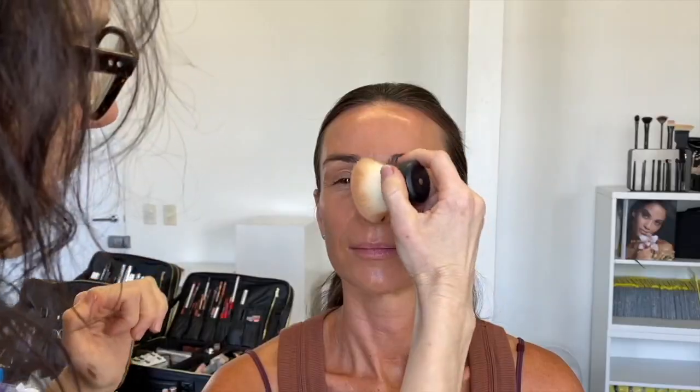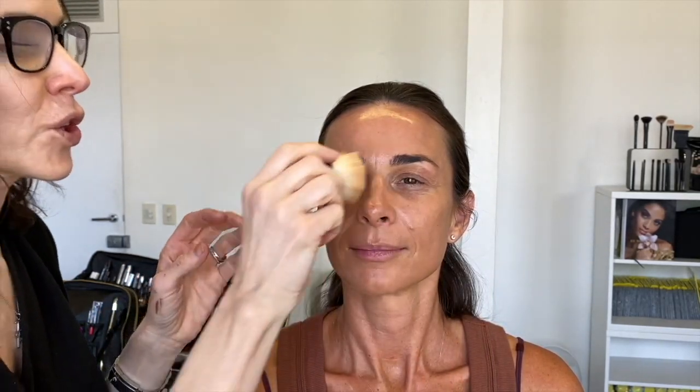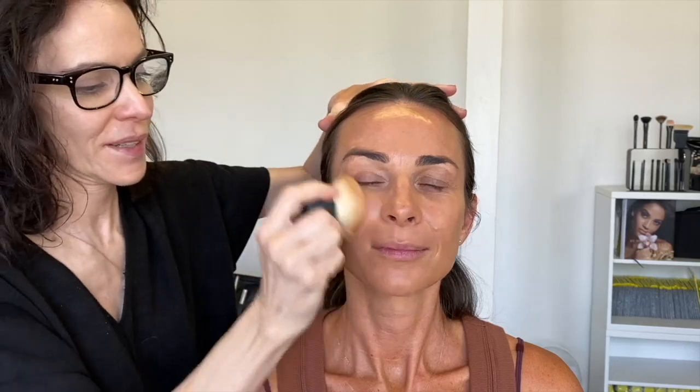All I did beforehand is we just did a micellar wipe all over the face, and then I got a Tatcha face mask — which I love, they're Japanese. The great tip of the day with foundations: buy one that has a little bit more coverage than what you want, but use less product.